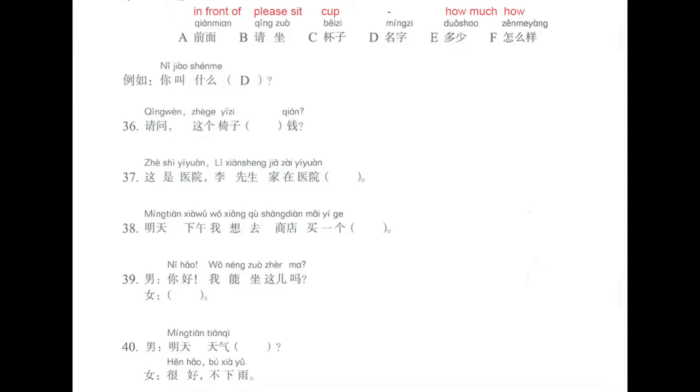Let's do question number 36. 请问，这个椅子多少钱? Excuse me, how much money is this chair? The correct answer is letter E: 多少.